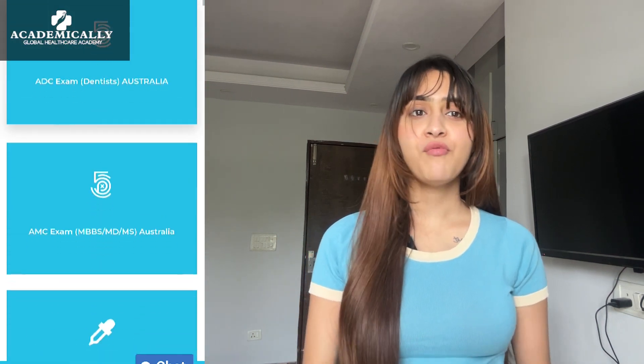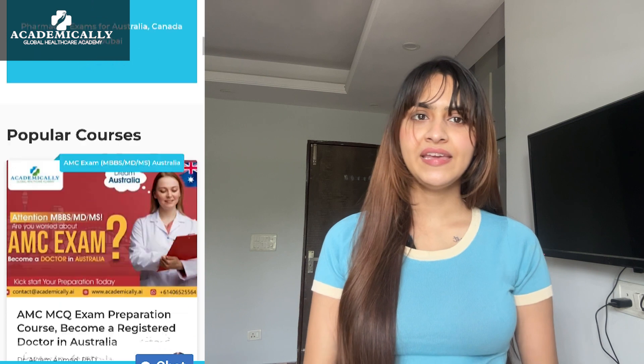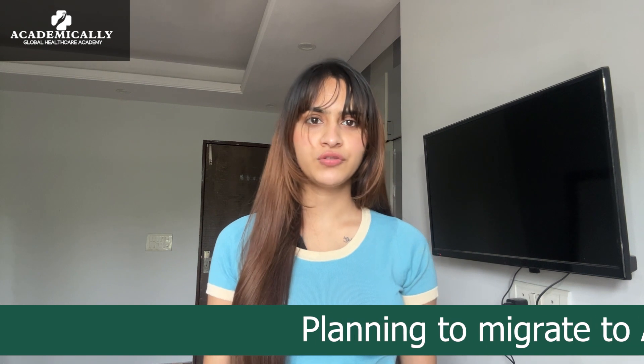Now you might think maybe there is a catch somewhere — maybe the fees are too high or the process is too difficult. I would like to tell you that there is no catch. You just need the correct guidance and complete information to be able to do this in five simple steps. Academically can help you every step of the way to ensure you reach your end goal quickly and easily. Let us now discuss the process of attempting and clearing the exam and getting the visa after that.